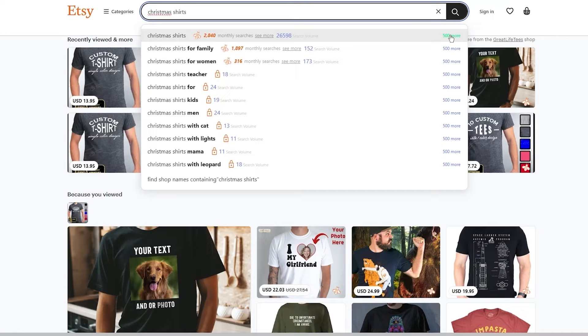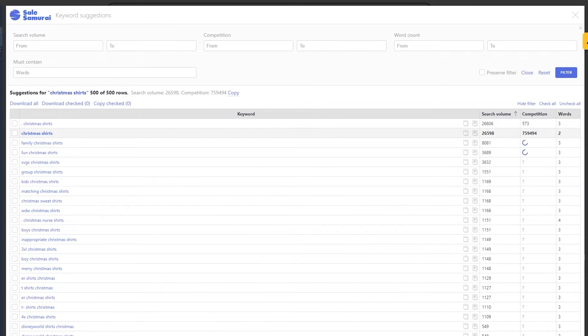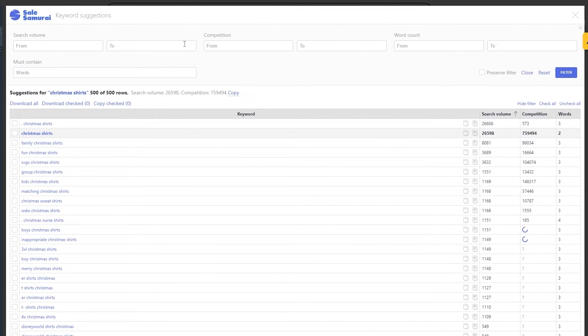You're going to click on that button and it will lead you to a detailed section. If you typed 'christmas shirts,' it will show you a list of related keywords that can be applied to this niche. For each keyword you will also see the search volume and competition — two important categories when finding a keyword for your own listing. You can find keywords with just enough search volume and relatively low competition.